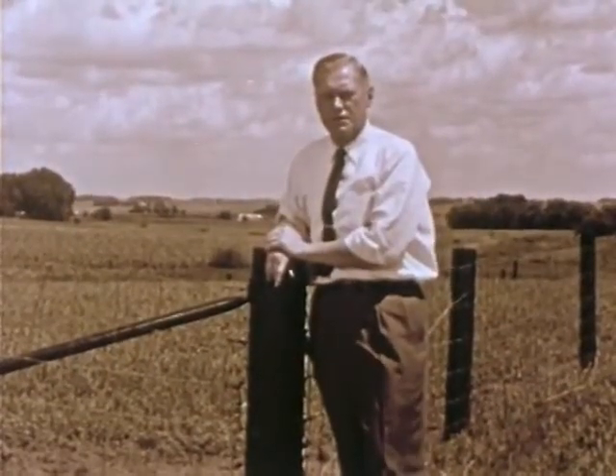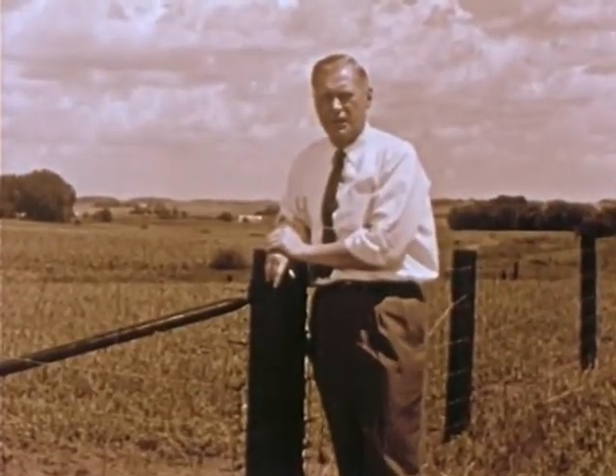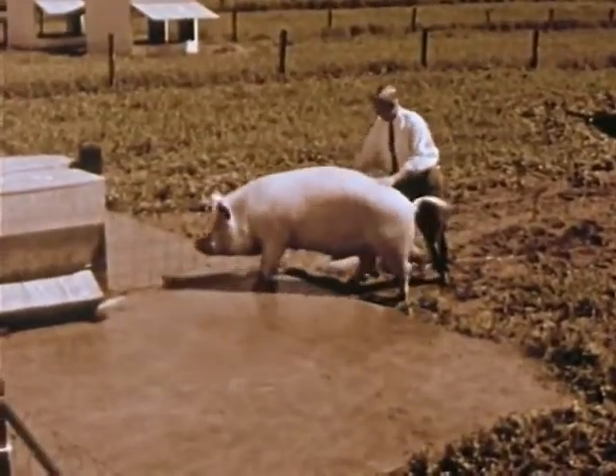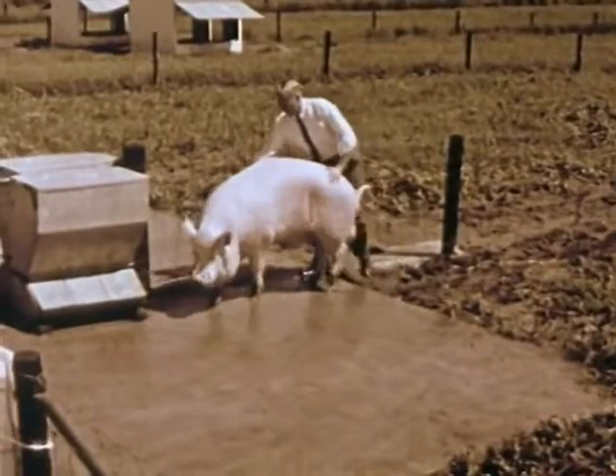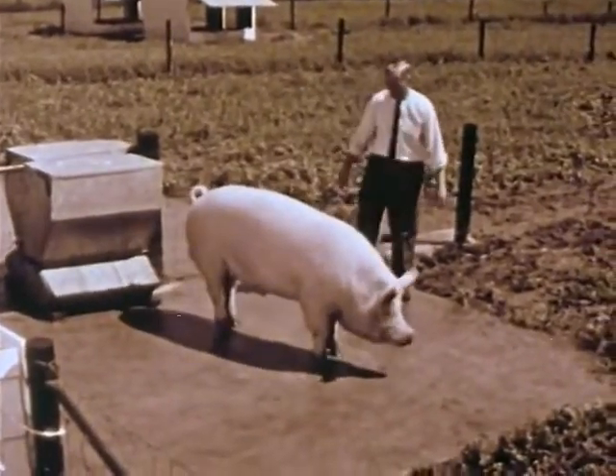In modern swine production, three factors determine success: breeding, feeding, and management. Let's talk first about breeding. At our farm here in Waterloo, we select boar replacements two ways: certification and swine evaluation station data.